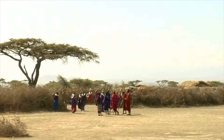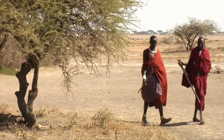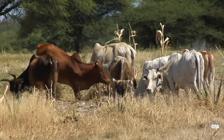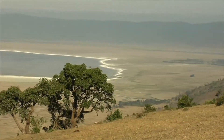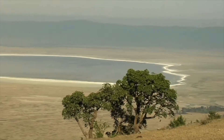People from the Maasai tribe live in small villages around the Ngorongoro Crater. The Maasai are herders and graze their cattle alongside the wild buffalo and wildebeest. Today, the Ngorongoro Crater is considered to be one of the eight natural wonders of the world.